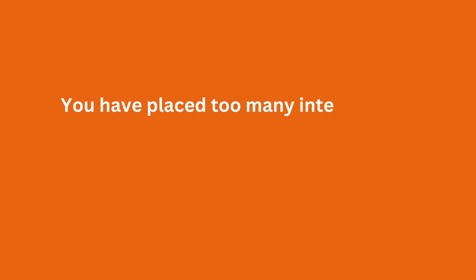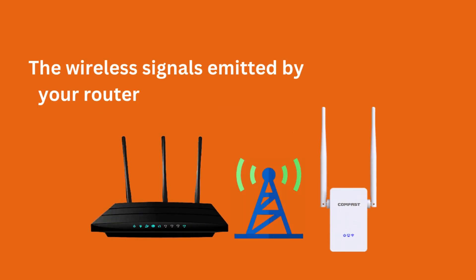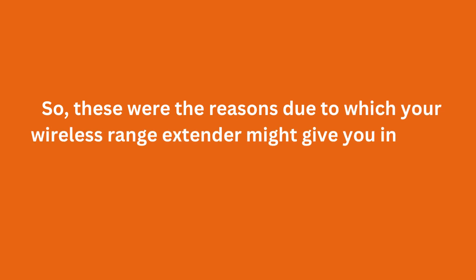You have placed too many interference-causing devices near the extender. The wireless signals emitted by your router and extender are clashing. So, these were the reasons due to which your wireless range extender might give you Internet issues.